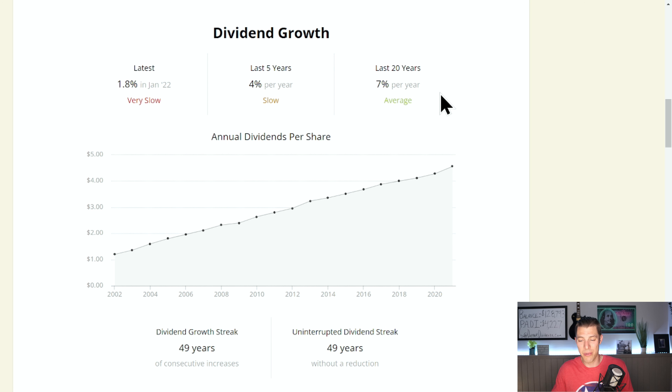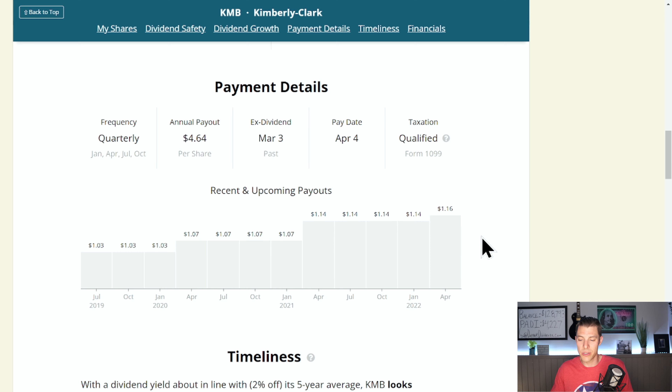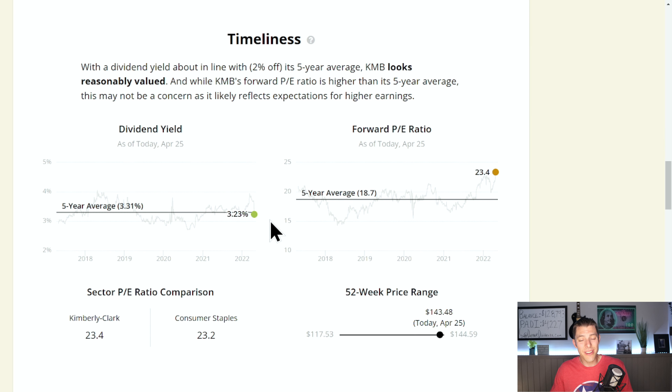Because Kimberly Clark is in the business of wiping butts and blowing noses, they have a compound annual growth rate over the last 20 years of 7%, which is pretty good for a big blue chip company. Consumers keep buying their products, so they have a nice up-and-to-the-right steady dividend growth increased for 50 consecutive years. That's $4.64 a year, or $1.16 a quarter. The dividend yield is about in line with the five-year average, but the forward PE is pretty high above the five-year average of 18.7. The whole sector is up with consumer staples at 23.2, and the stock is buried almost all the way to the right of the 52-week price range.